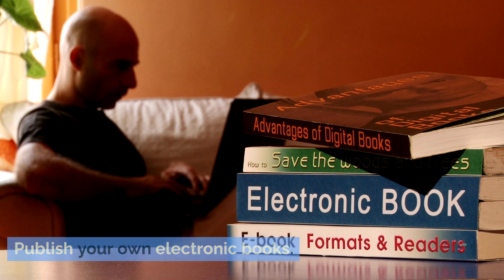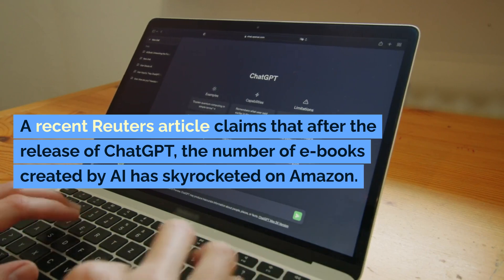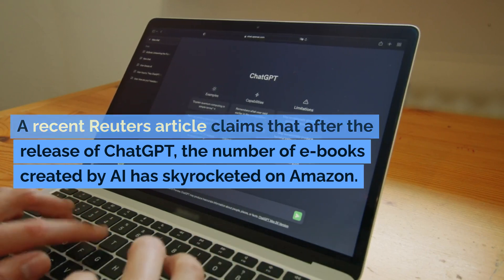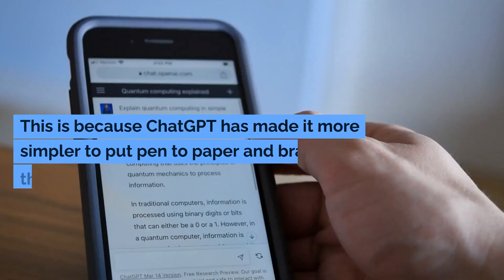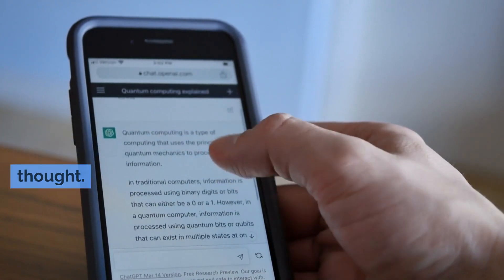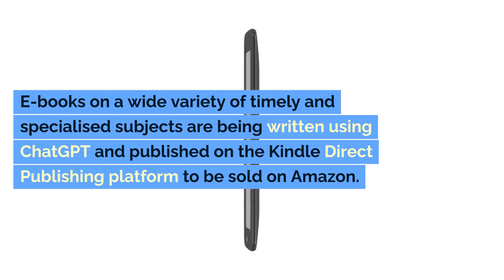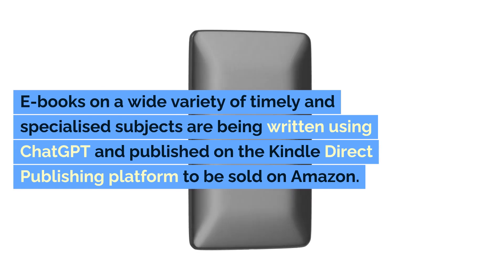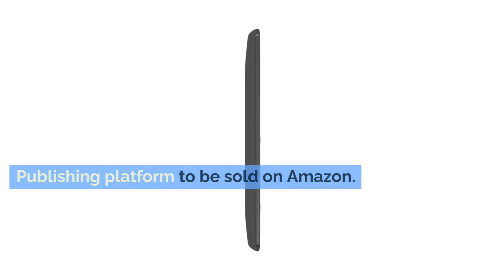Publish your own electronic books. A recent Reuters article claims that after the release of ChatGPT, the number of e-books created by AI has skyrocketed on Amazon. This is because ChatGPT has made it much simpler to put pen to paper. E-books on a wide variety of timely and specialized subjects are being written using ChatGPT and published on the Kindle Direct Publishing platform to be sold on Amazon.